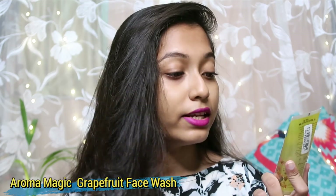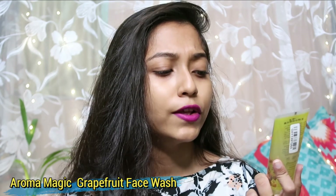Next, I have bought another face wash because I had to try it out and share my review. This is Aroma Magic Grapefruit Face Wash, for skin lightening and pore tightening. Let's see how it works — I have not opened it yet and it still has its plastic wrap outside.